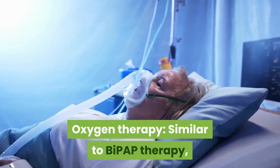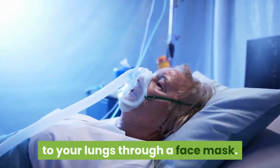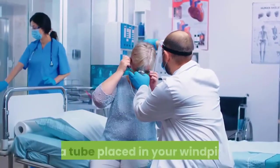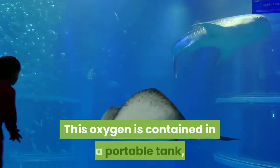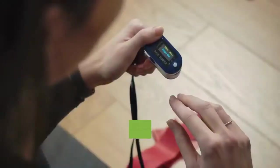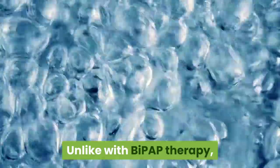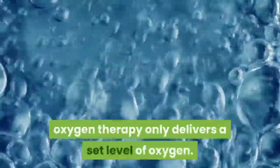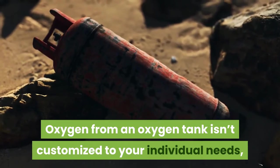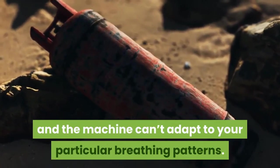Oxygen therapy: similar to BiPAP therapy, oxygen therapy often delivers oxygen to your lungs through a face mask. Oxygen may also be administered through tubes resting in your nose or a tube placed in your windpipe. This oxygen is contained in a portable tank, which you must refill once levels become low. You can use oxygen therapy day or night, whenever is beneficial. Unlike BiPAP therapy, oxygen therapy only delivers a set level of oxygen — it isn't customized to your individual needs, there's no pressure applied to your airways, and the machine can't adapt to your particular breathing patterns.